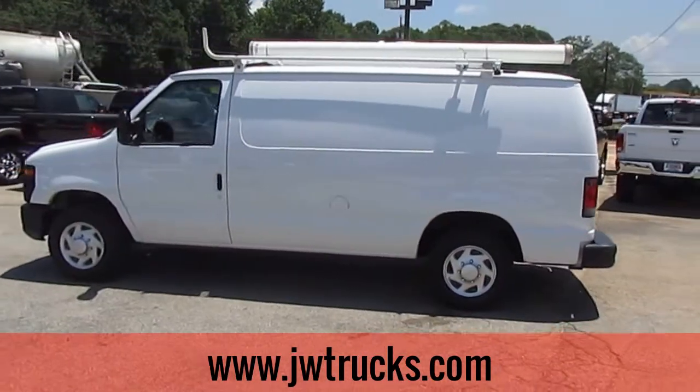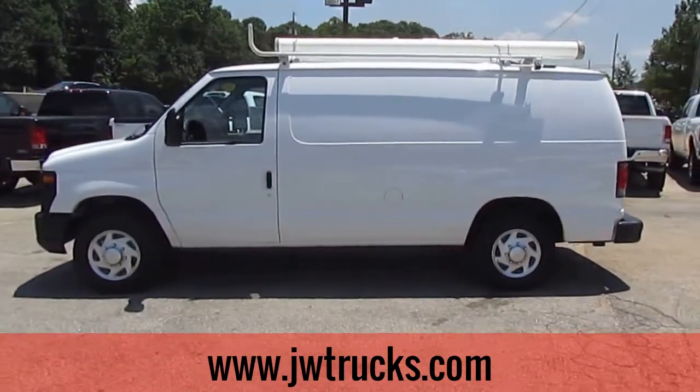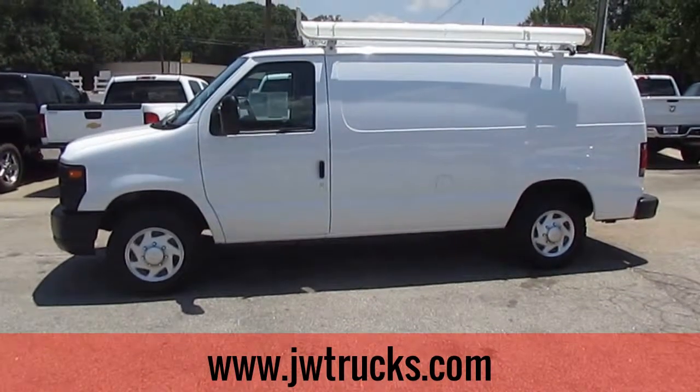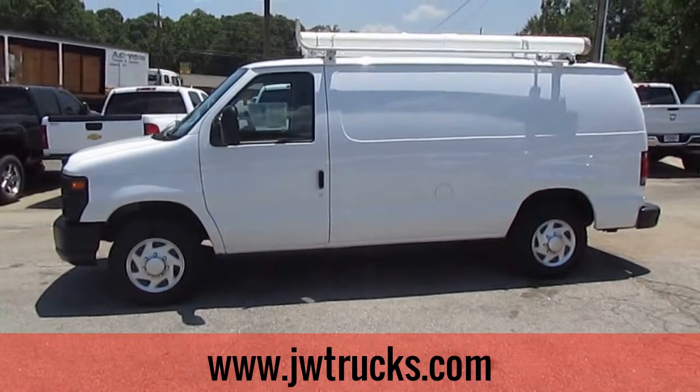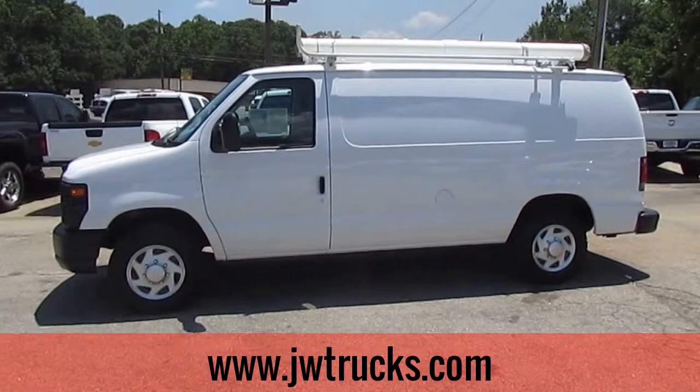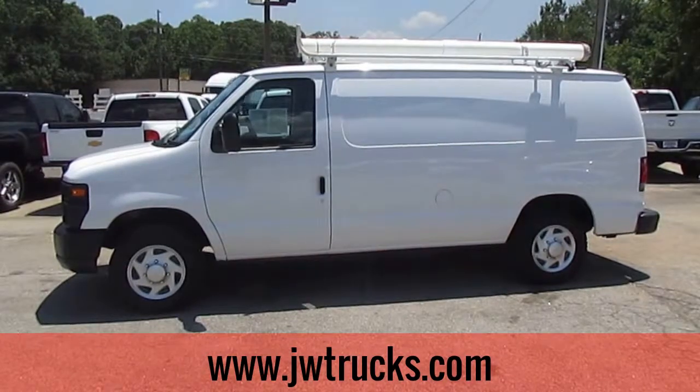Come on down to 5000 Nelson Brogdon Boulevard in Sugar Hill, Georgia if you want to see this van in person. You can always check it out on our website, jwtrucks.com — you can also sign up for financing and see the full inventory. No matter what you do, tell them Photoguy sent you when you come in and get your best price guaranteed.